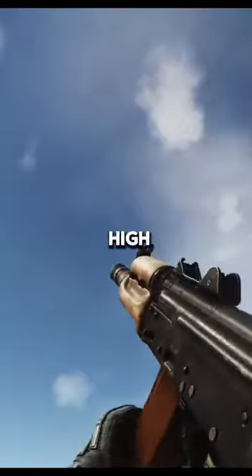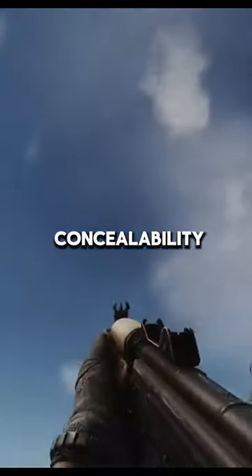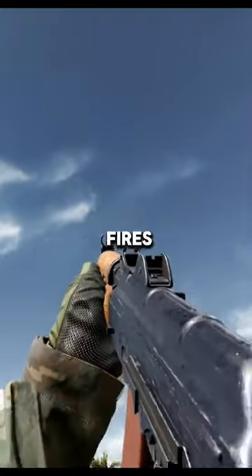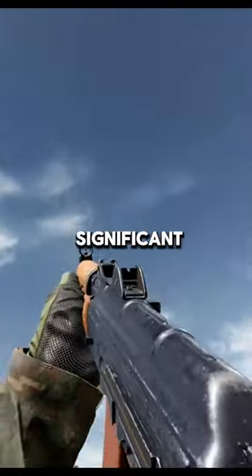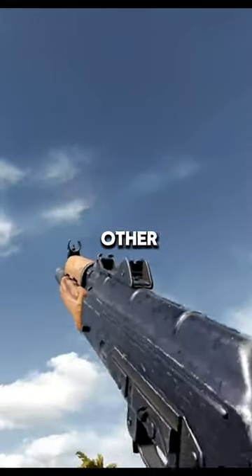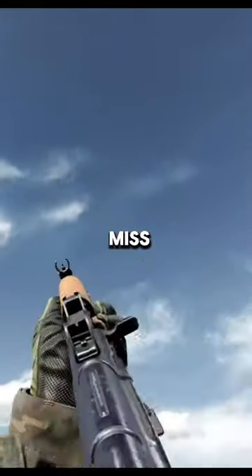To sum up, the AKS 74U is a compact assault rifle known for its high mobility and concealability. Despite its compact size — usually compared with a submachine gun — it fires the cartridge commonly used in assault rifles, providing significant stopping power. Check out other videos on my channel and follow so you don't miss the next part.